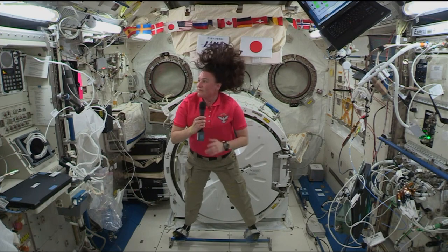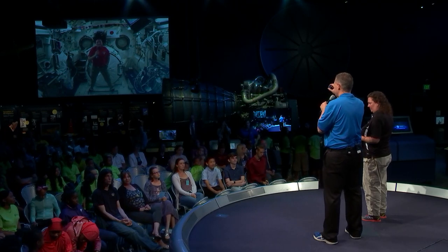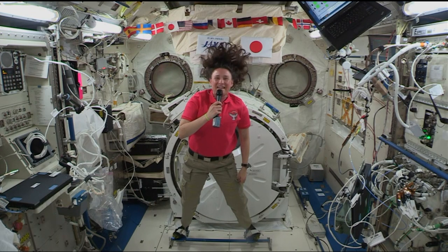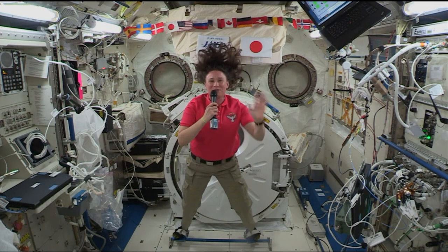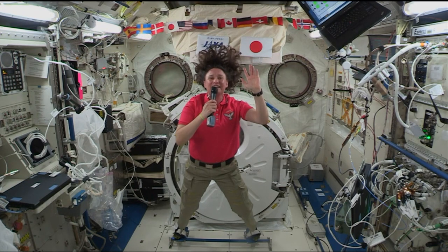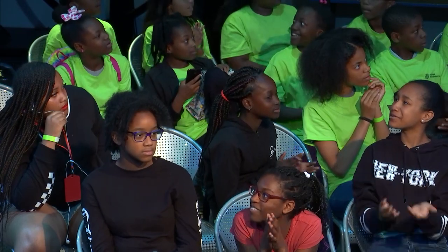Serena, thank you so much for talking with us today. We want to present you with a 3D printed challenge coin designed by a middle school student named Emily. When you get back to Earth, please come by the museum to collect it. Enjoy the rest of your time on the station. Serena: absolutely, thank you so much. It was great to talk with you and all the future engineers. Have a great day, everybody. Station, this is Houston ACI — back in place to the event.